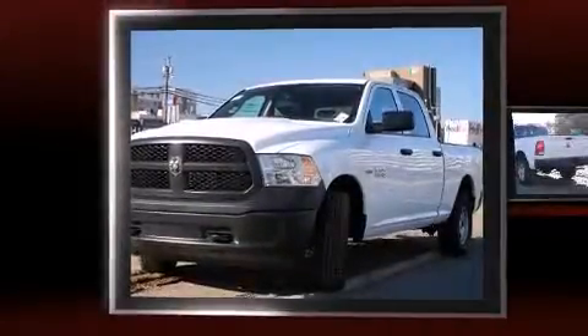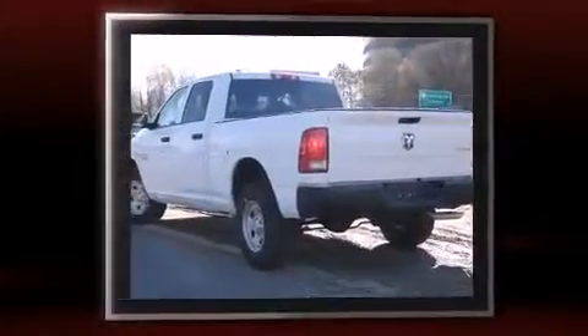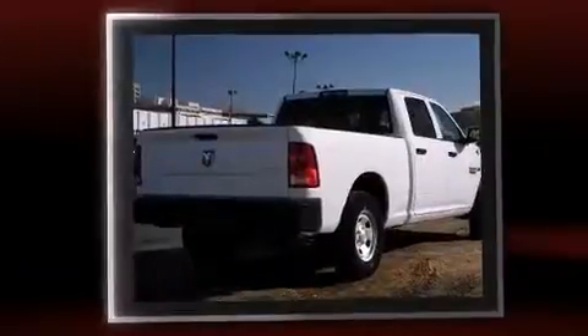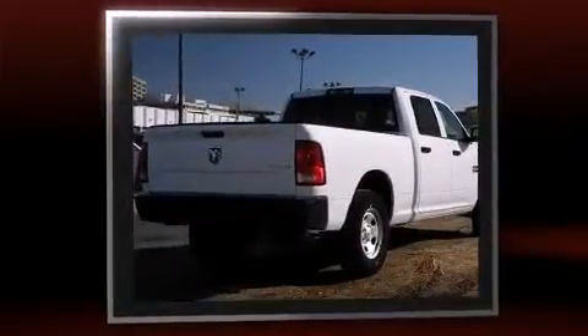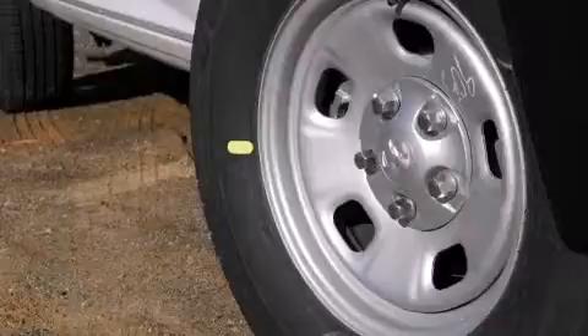Take command of the road in the 2015 Ram 1500. This four-door, six-passenger truck provides a satisfying ride for all passengers. Smooth gear shifts are achieved thanks to the powerful eight-cylinder engine, providing a spirited yet composed ride and drive. Four-wheel drive allows you to go places you've only imagined.